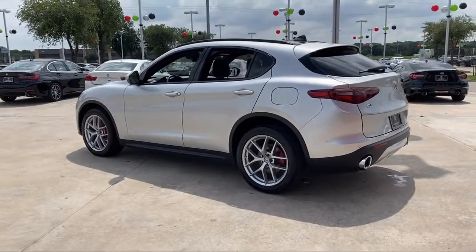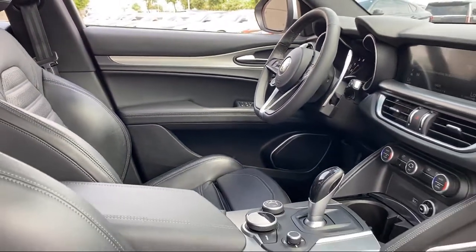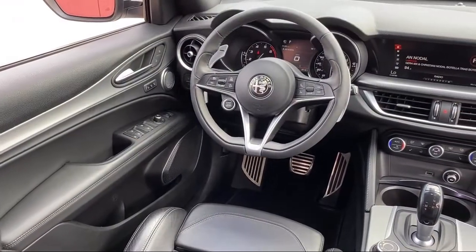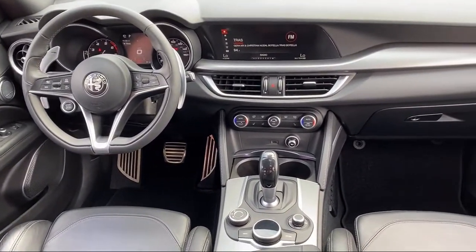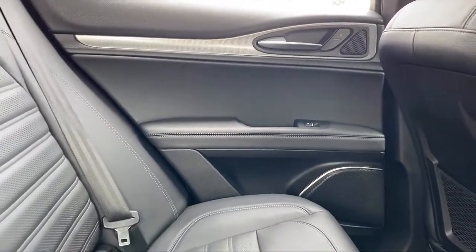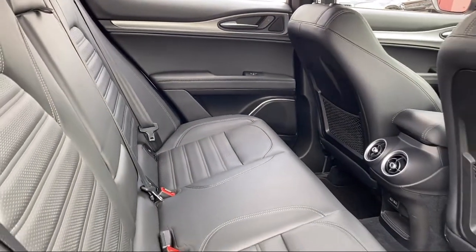Here at family owned Alfa Romeo of Fort Worth, we have the best people showing the best selection in order to be the best in Dallas Fort Worth. Our team is fully factory certified on Alfa Romeo and we pride ourselves on providing exceptional service and fantastic cars in a family friendly atmosphere. We have the right inventory at the right price to help fit your needs, so you're sure to find the right vehicle here at Alfa Romeo of Fort Worth.